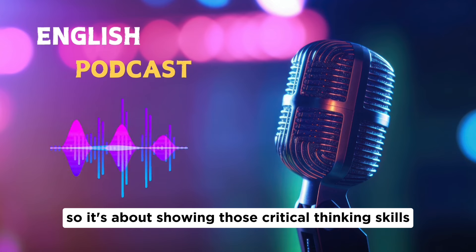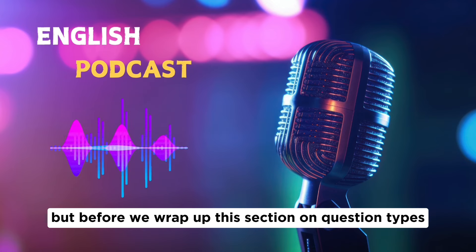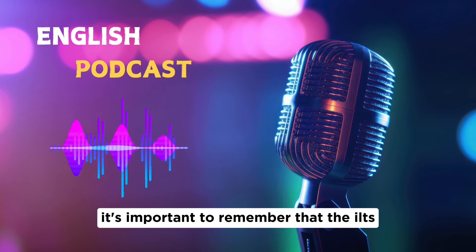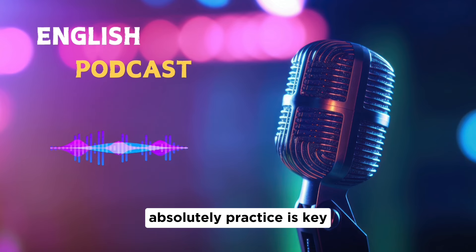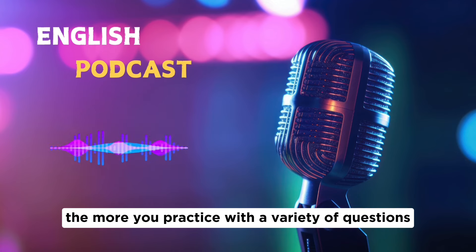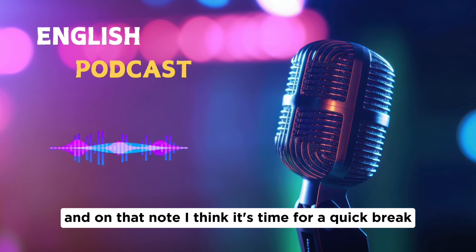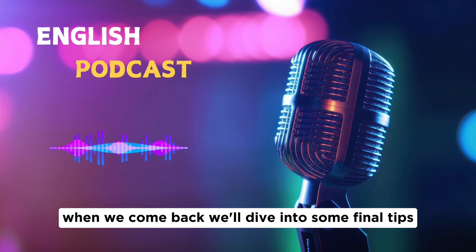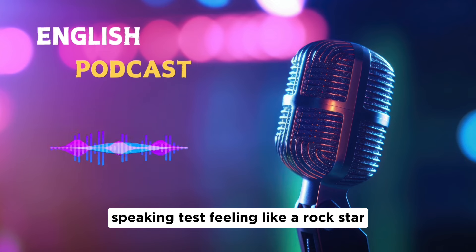Before wrapping up this section, remember that the IELTS is unpredictable — we can't cover every possible scenario. Practice is key. The more you practice with a variety of questions, the more comfortable and flexible you'll become. Keep refining your answers so you can walk into that IELTS speaking test feeling like a rock star.